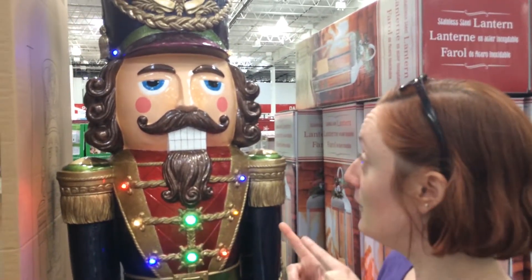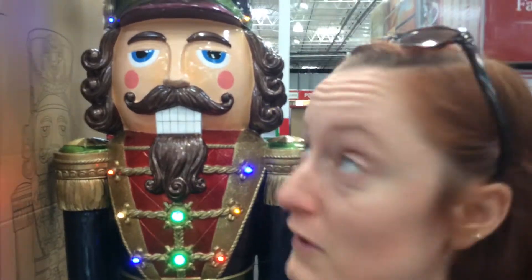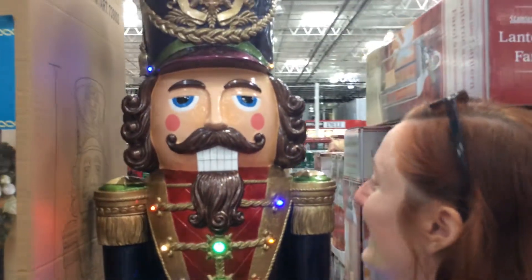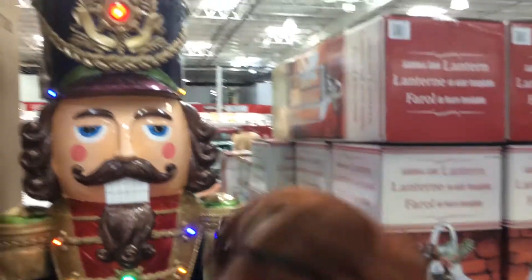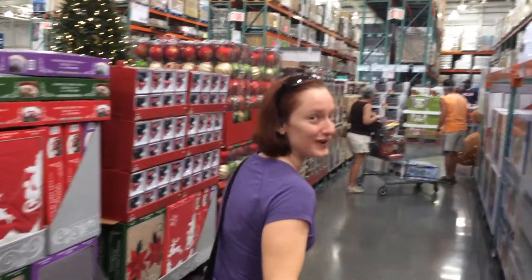So I found the perfect decoration for the airstream — or at least the outside, because I don't think it would actually fit through the door. Where are we going to fit it, Courtney? He's taller than I am by like two feet. Costco's crazy.